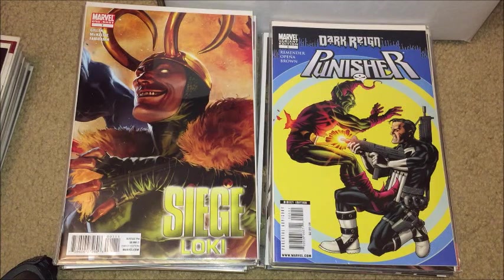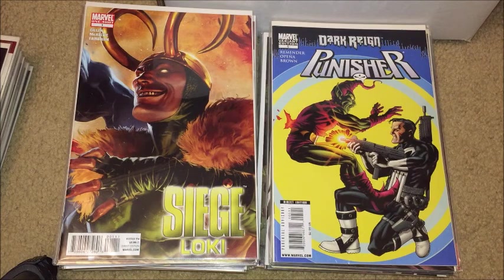Okay everybody, here's part three of my collection. This is another random Avengers box — it's just got a lot of mixed stuff, a lot of event comics that tie into Avengers books, things like that. So let's just go through it, just random stuff. The third box of Avengers — okay, let's start.